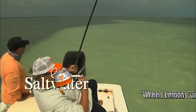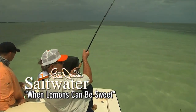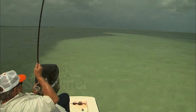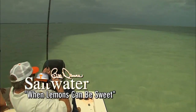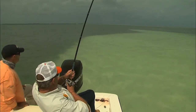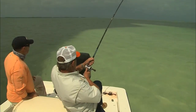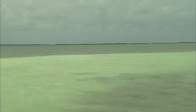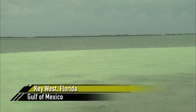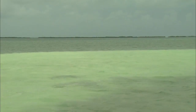Beautiful Florida Keys, baby — lure fishing for sure. Where else can you do it? He's wanting to stay along that grassland. This is it — lure fishing for sure.